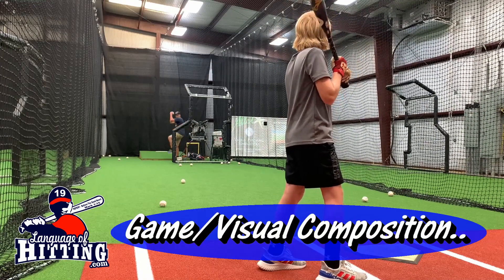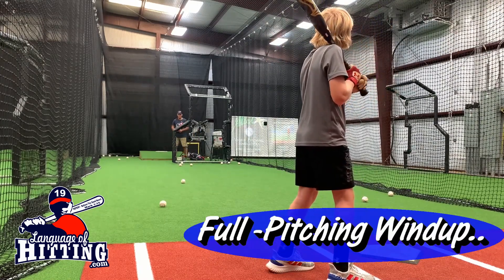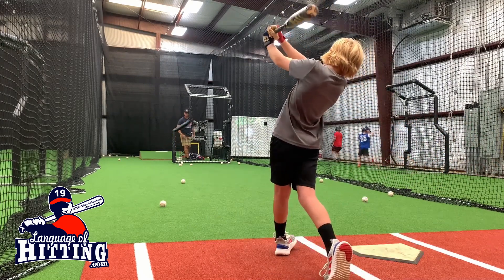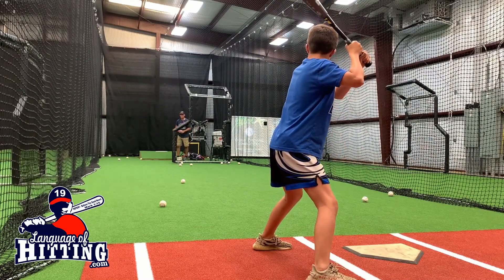This is why when you watch me do my hitting sessions, I am throwing from a full real pitching windup, or from the stretch position sometimes. I don't take that non-game-like jab step in and just chuck the ball.